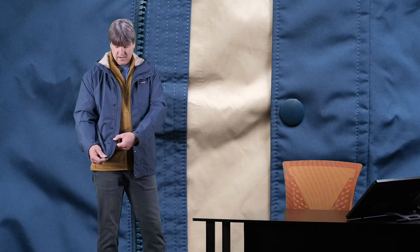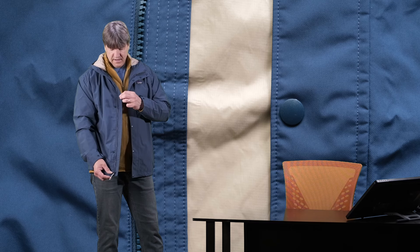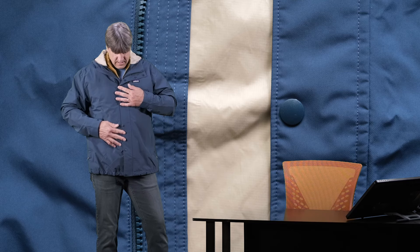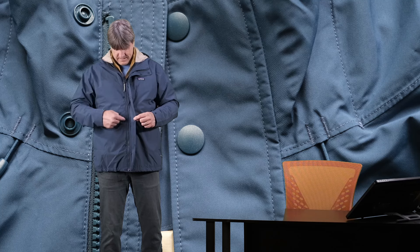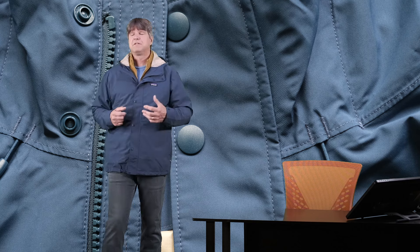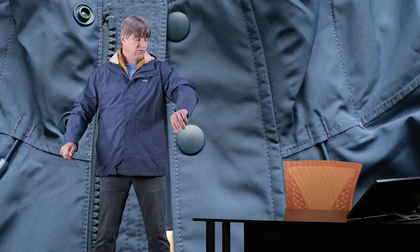The flap here on the front of the zipper — there's a nice big flap behind the zipper, which really helps to seal out any rain or wind and keep you more comfortable. There are also button snaps going down this jacket to further seal it up so that wind and rain do not penetrate through as easily.